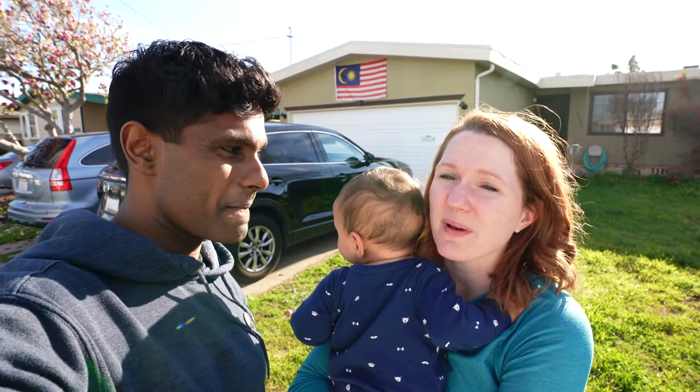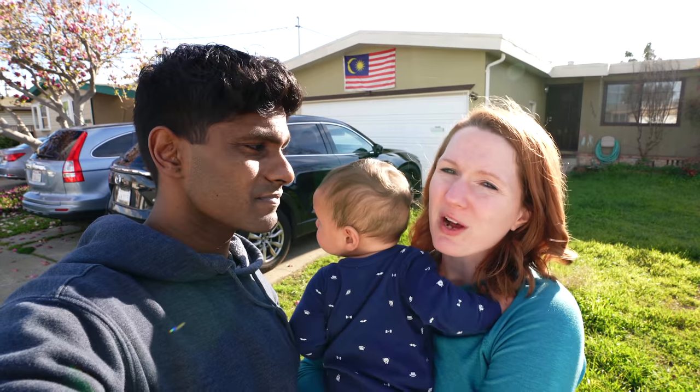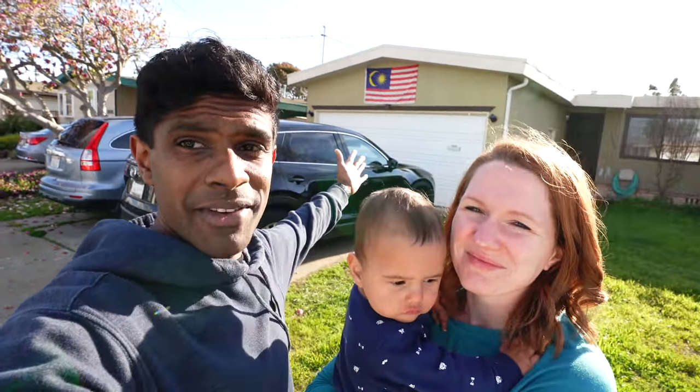Honestly, we have been trying to buy a new house for the past year and we put in 10 offers and we got zero accepted. So right now we are just going to make do with what we have, and who knows, one day we might get a house, but for now we're thankful to have a roof over our heads. We're really grateful for this house that we have here. So let's begin.